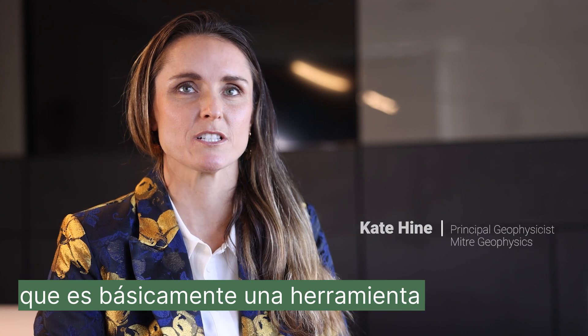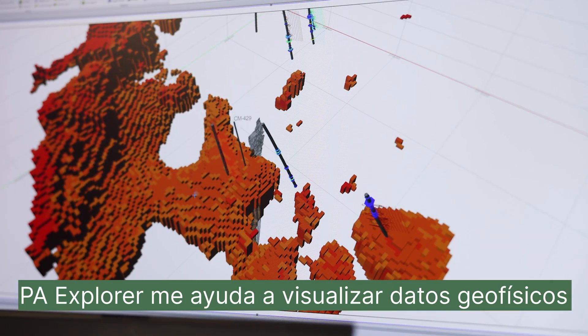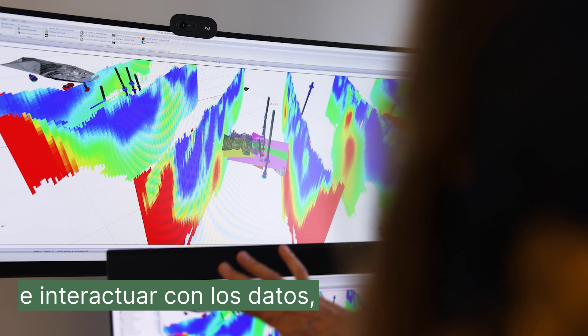I use a product from Datamine called PA Explorer, which is essentially a geophysical processing and display tool. PA Explorer helps me display geophysical data and interact with the data.